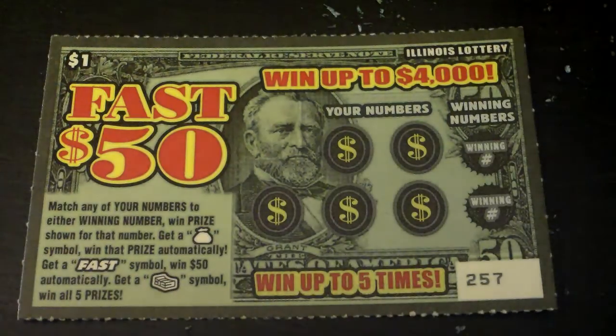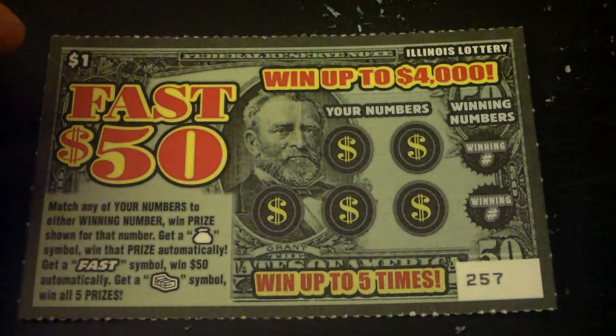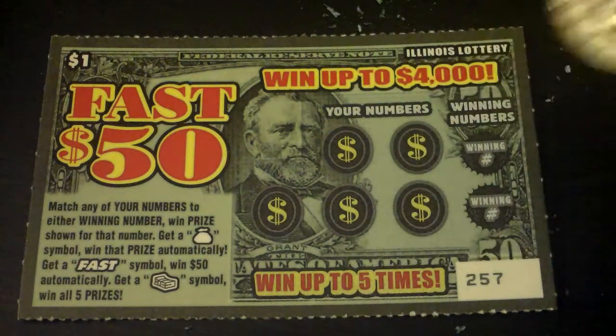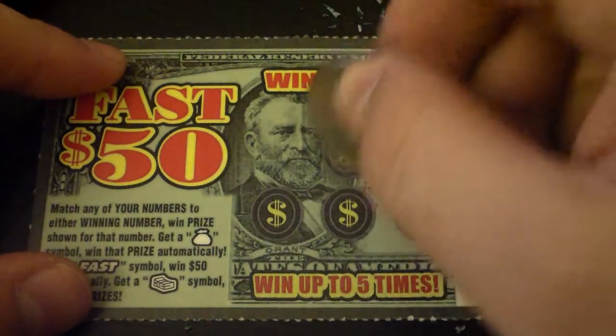Yeah, that's pretty cool. Seems like Illinois has cooler tickets than Wisconsin. Alright, let's do this. Let's scratch off the numbers first, and then the winning numbers — just because I never do it that way, I want to try it.